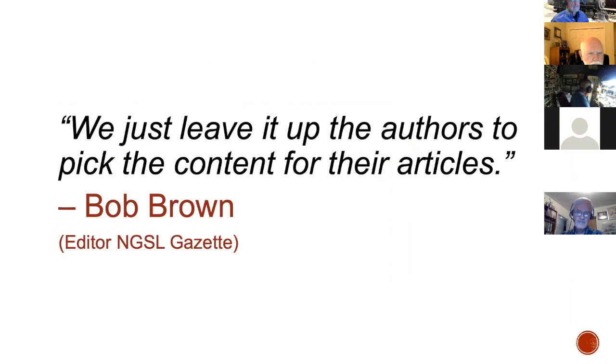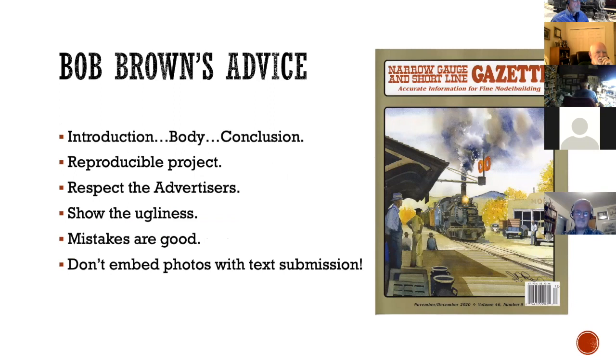If you ever ask Bob Brown what kind of articles he's looking for, his standard answer is: we just leave it up to the authors to pick the content. That's an incredibly unhelpful answer because it doesn't tell you anything, but it also tells you a lot. Basically what Bob is saying is he's interested in pretty much anything — he doesn't want a rigid set of criteria for articles. So if you think you might have something that would interest your fellow modelers, send it to Bob. One thing he says is he gets a lot of articles where people never put an introduction or conclusion — he expects a first paragraph or two introducing what the article is about, and then a concluding paragraph at the end.